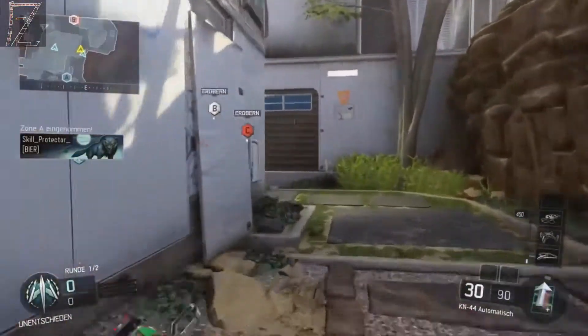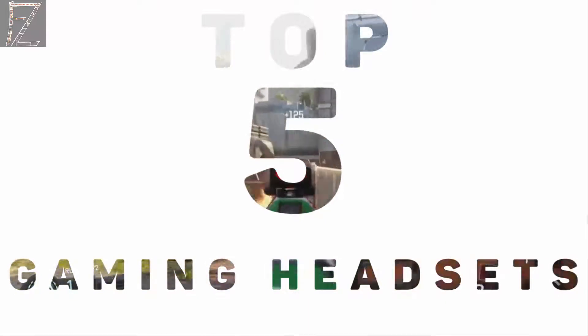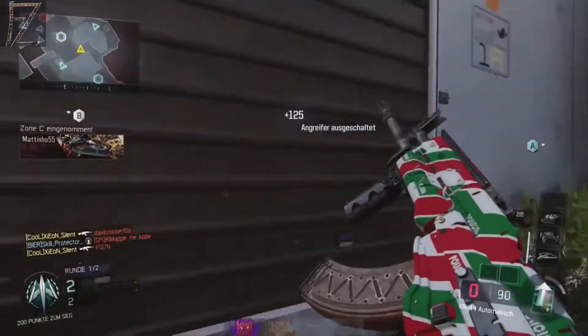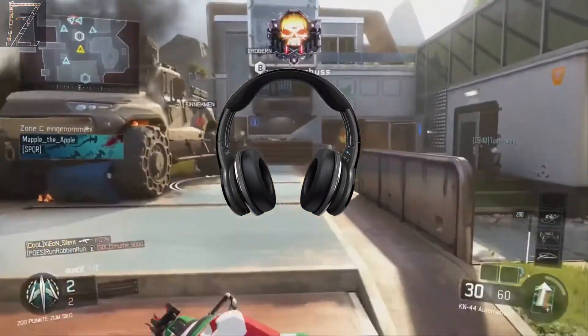Looking to kick your gaming cans? Then check these out: Top 5 Best PC Gaming Headsets 2017. Every PC gamer wants the best picture, but what about the best sound? That's where the best gaming headsets come in.